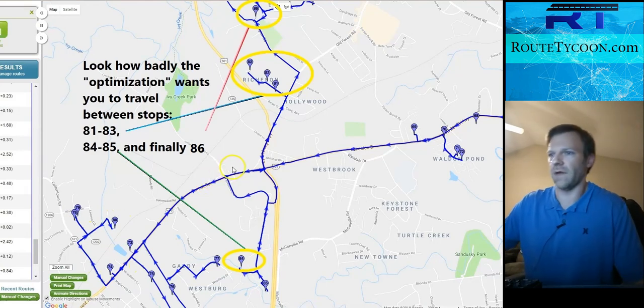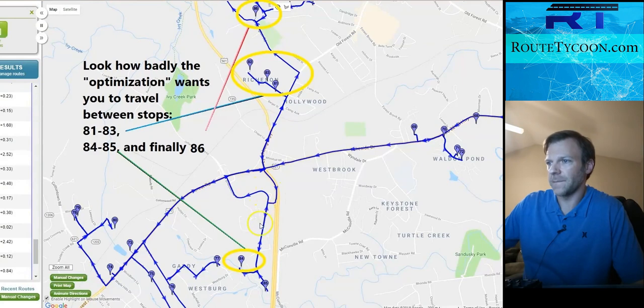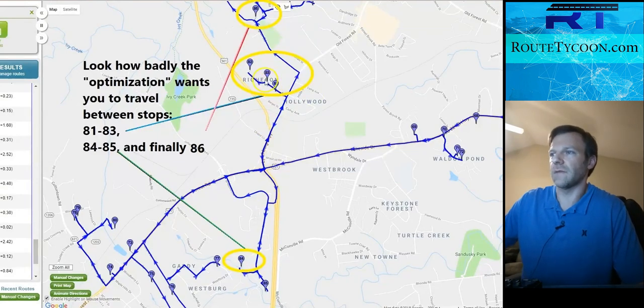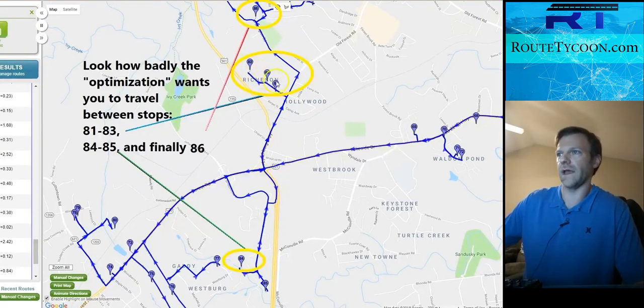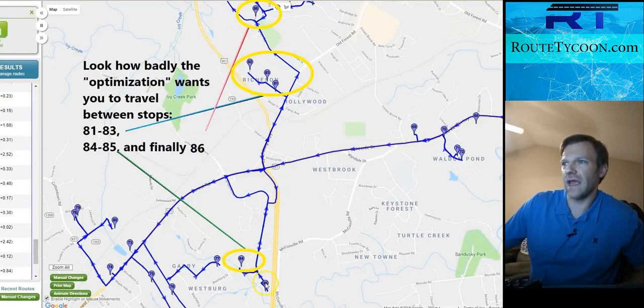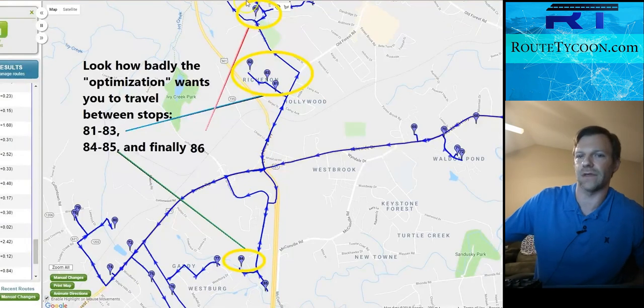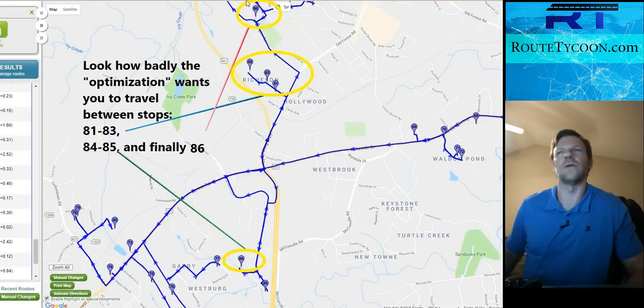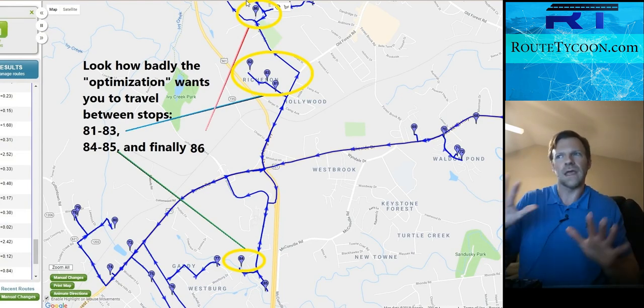Coming out of here we're at 81 — okay, fine. We skip 83, that's fine, we'll get it on the way out. So you get 83, and then you've got to go all the way down back to 84 and then 85. But instead it wanted you to go all the way up to 82, 83, down to 84, and then right back where you were to get to 86 and beyond. This is typically what we see, and it takes time to spot these problems — you can't just eyeball it and say it looks good or bad. It's very subtle.